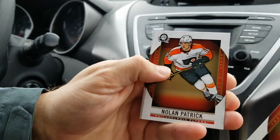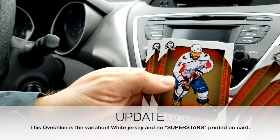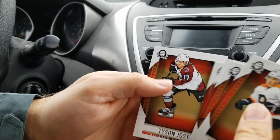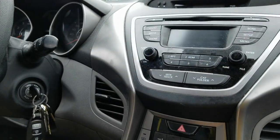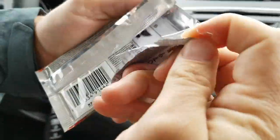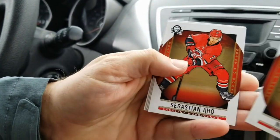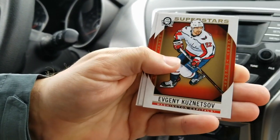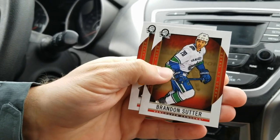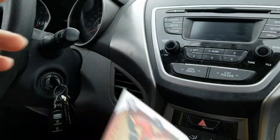James van Riemsdyk, Nolan Patrick, Superstars Patrick Kane. Tyson Jost — first time we've seen Jost. Down to two packs now, suspense building. Noah Hanifin, Sebastian Aho, Superstars Evgeny Kuznetsov — nice. Brandon Sutter and Jayden Schwartz. One pack to go.